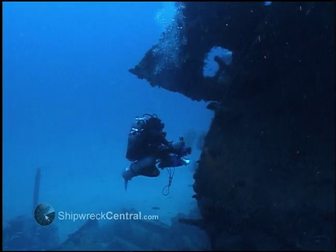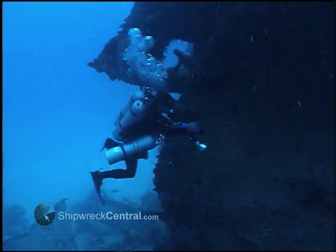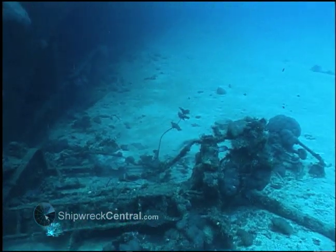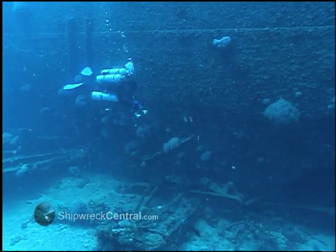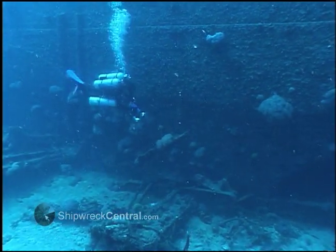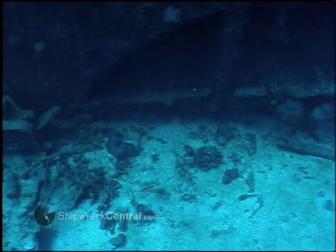This was a cursory dive, a chance to get a sense of the wreck and to get my bearings on the bottom. It was part of the plan that would allow us to systematically work our way through the entire wreck site, eventually eliminating all the possible areas in which a portion of the chitans might be found.